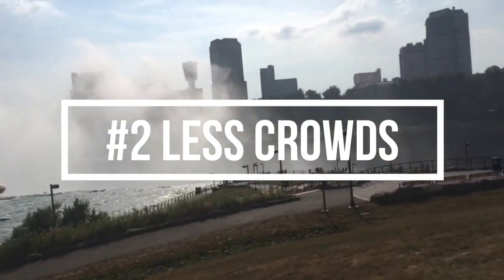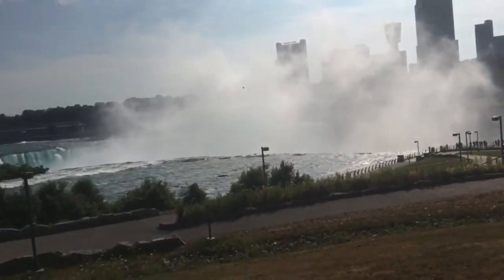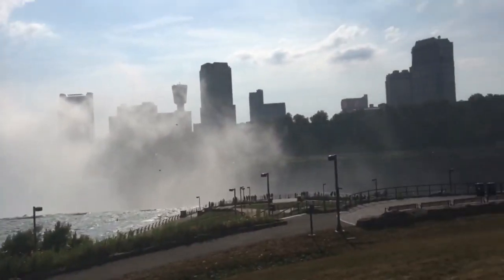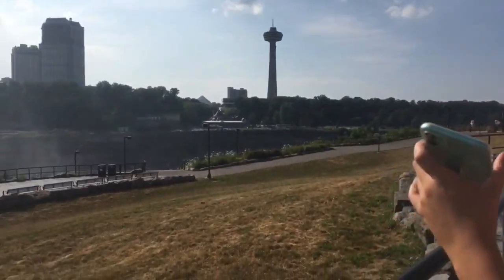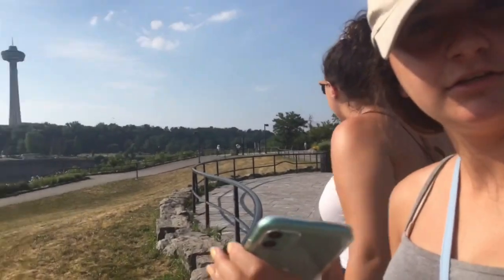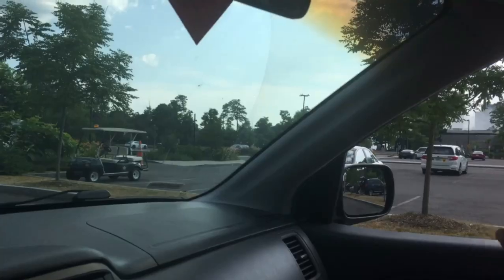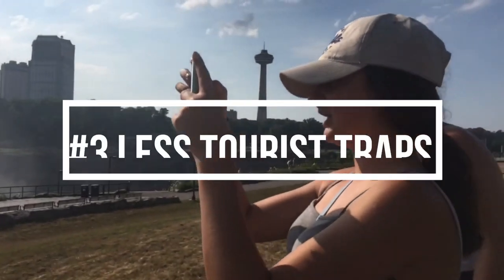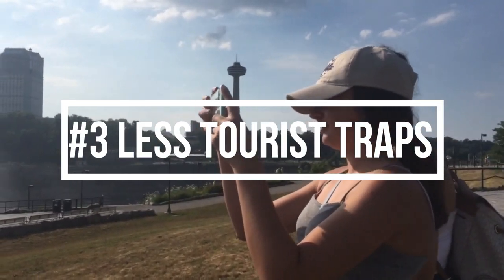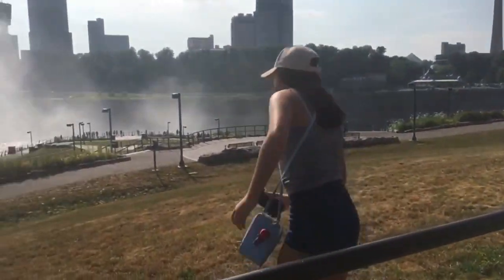Number two: less crowds. I love the New York side because it is much less crowded. This is because many tout the Canada side as superior, leading to overcrowding. That's Canada right there actually. Last time I went on the Canada side there were hordes of tourists — it was absolutely packed and really hard to do anything or even get parking anywhere.